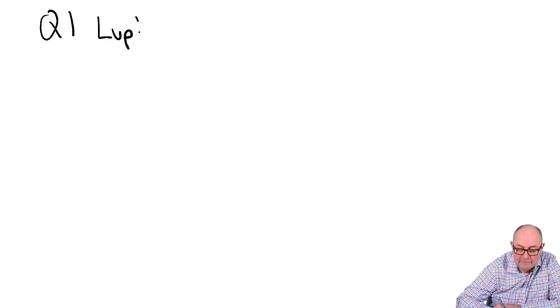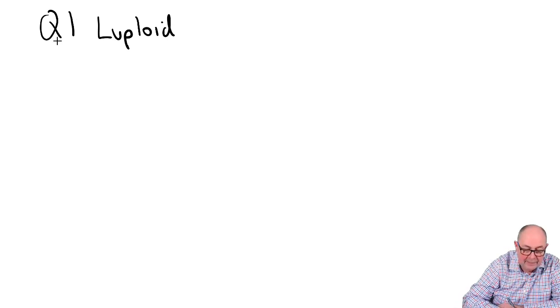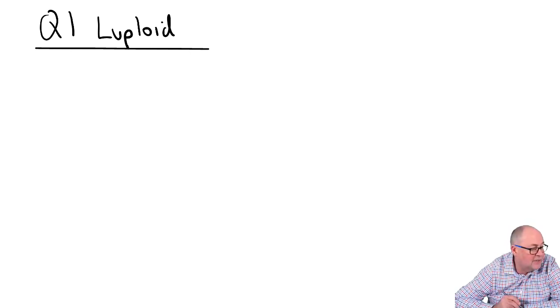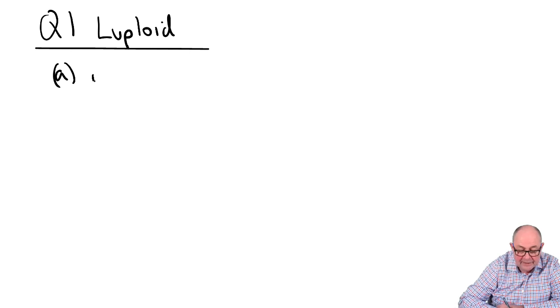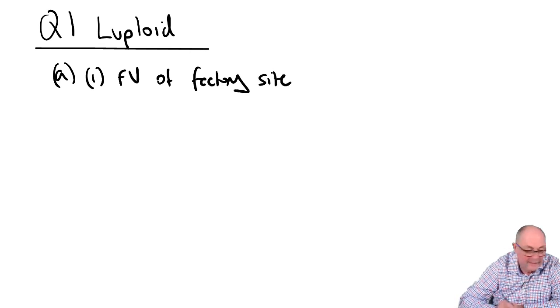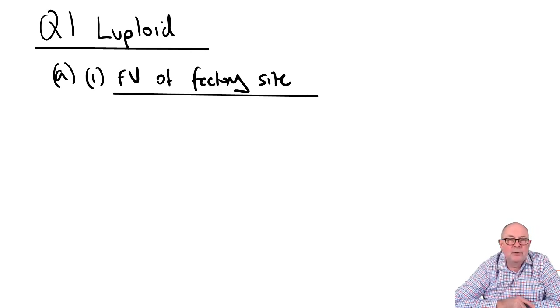Question one is called Luploid or something like that. It's in three parts, so we're going to look at part A. Part A itself is in two parts, and even the first part is in two parts because they want to know about the fair value of the factory site, and also why you shouldn't be using replacement cost — which is probably a big hint as to why you should use the other method mentioned. So I guess we can all get one mark.